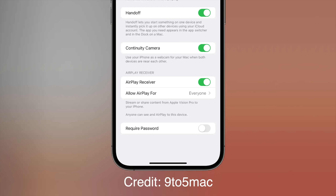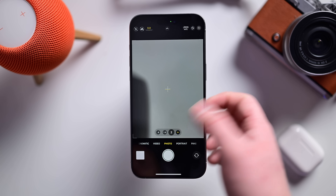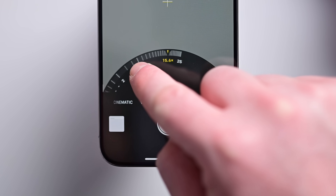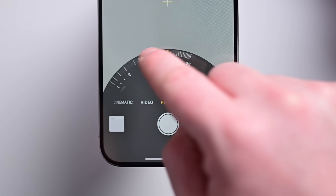Spotted by 9to5Mac, there's also a new option to use the iPhone as a receiver for Vision Pro, which would allow you to cast whatever you're viewing on Vision Pro over to your iPhone screen. Also in the camera app, Apple says they've made improvements to the 15 Pro and 15 Pro Max when using the telephoto lens — it'll actually be faster at focusing on small, far-away objects.